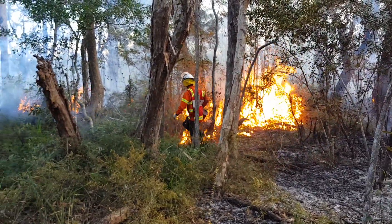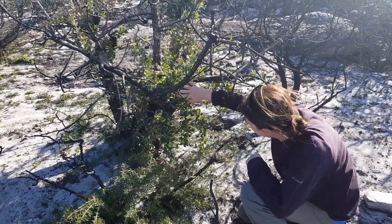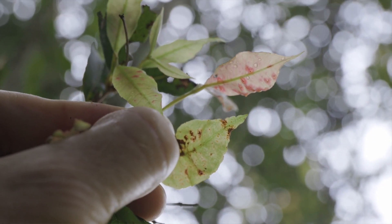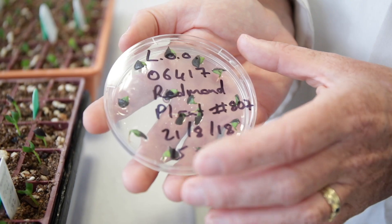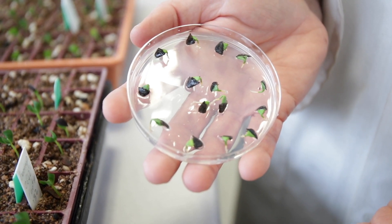Some of the plants have become restricted to tiny remnants with only a few mature individuals left, and in those cases genetic work is going to be required to increase their numbers and maintain their genetic base into the future.